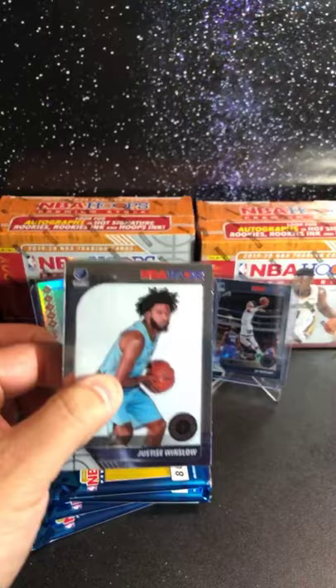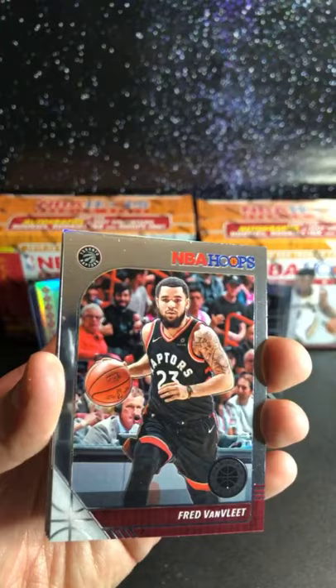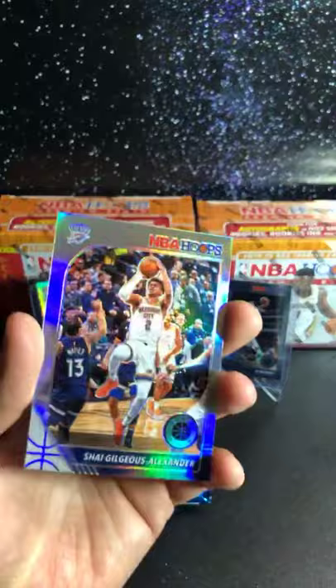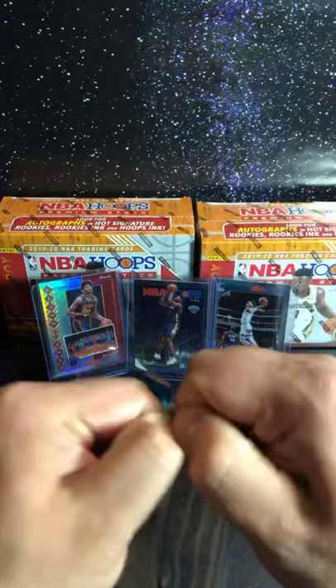Justin Winslow on the cover, we got Don Maker, Fred VanVleet, Markelle Fultz, Brian Forbes, Cody Martin for the Hornets, Anthony Simmons. Green cracked — and then Shai Gilgeous-Alexander silver, pretty nice hit. Not bad, good hits. We're almost halfway there and pretty good hits so far. Austin Rivers, Wendell Carter Jr., Hassan Whiteside, Dillon Brooks.